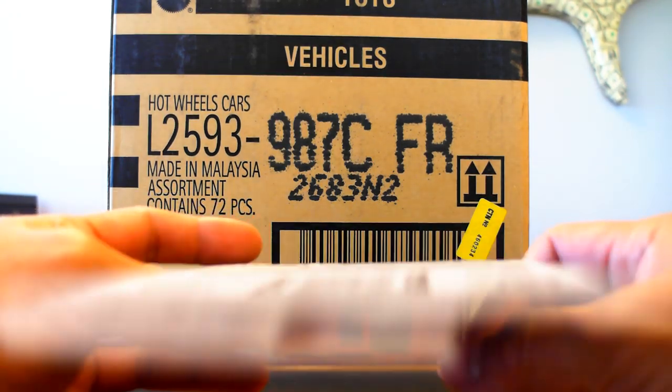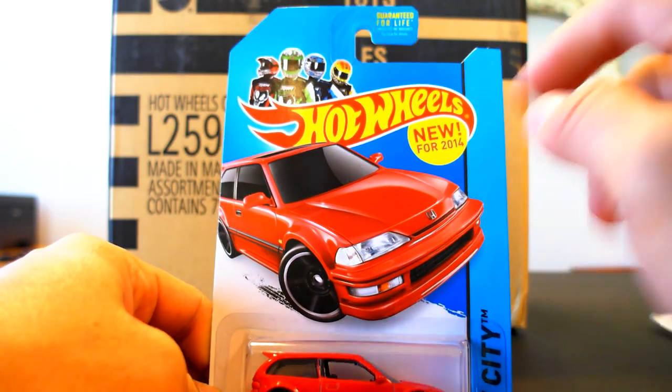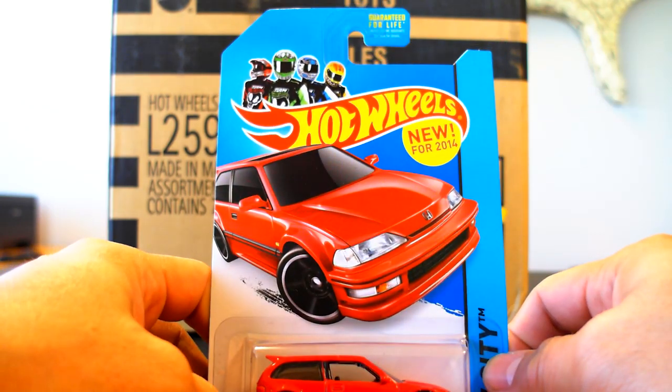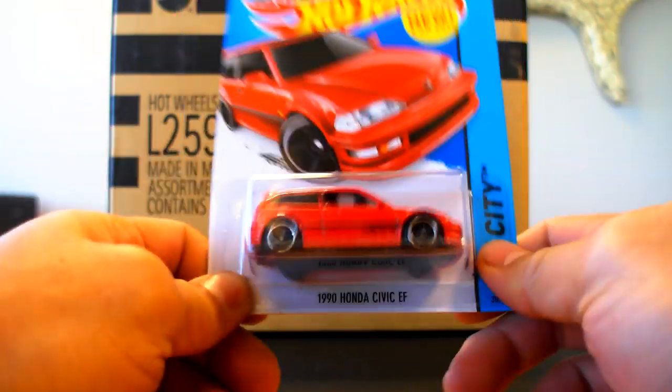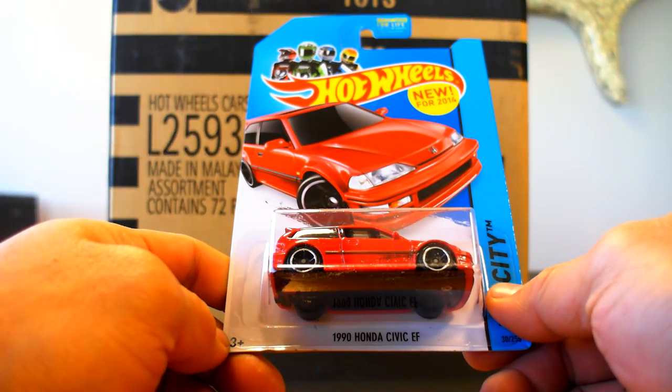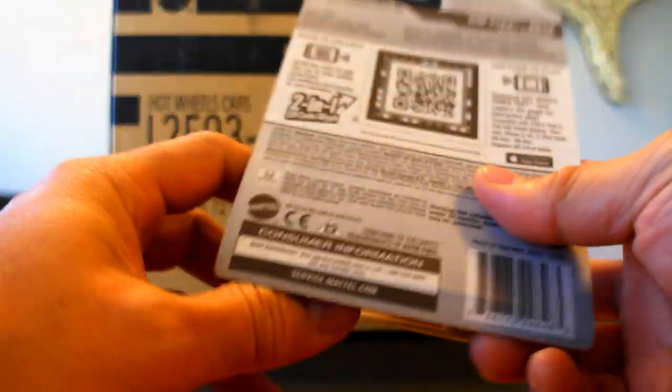What is up YouTubers, it's Mushroom, and here we have the hottest 2014 C-case car. Presently these are going for $20 on eBay — I can't believe that, it's ridiculous. So here I go opening it up.